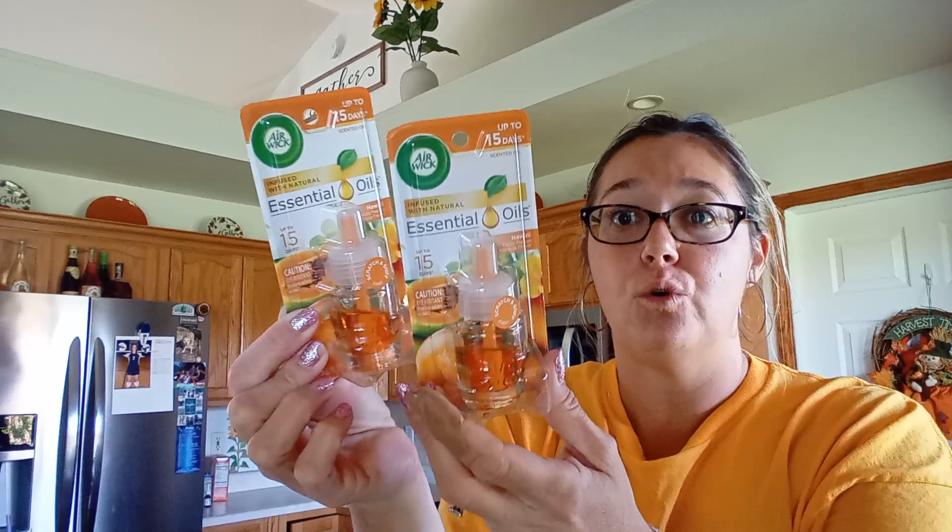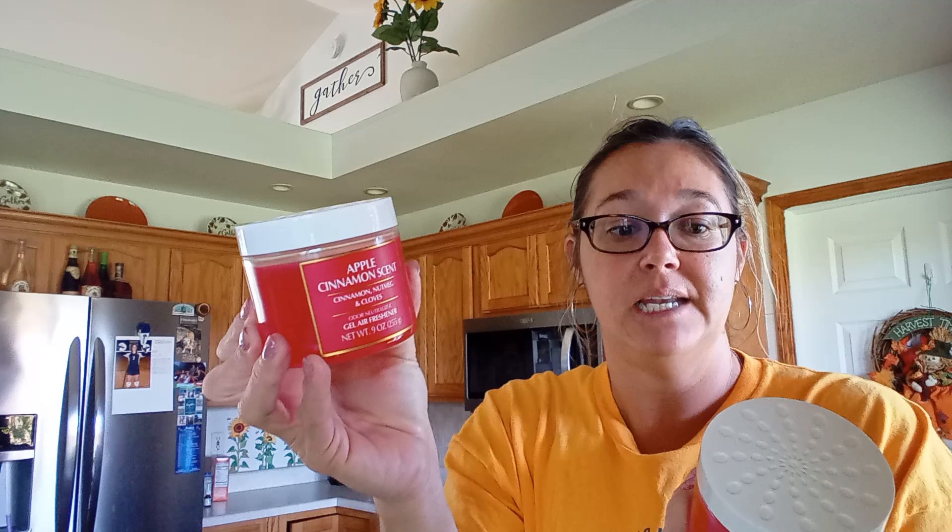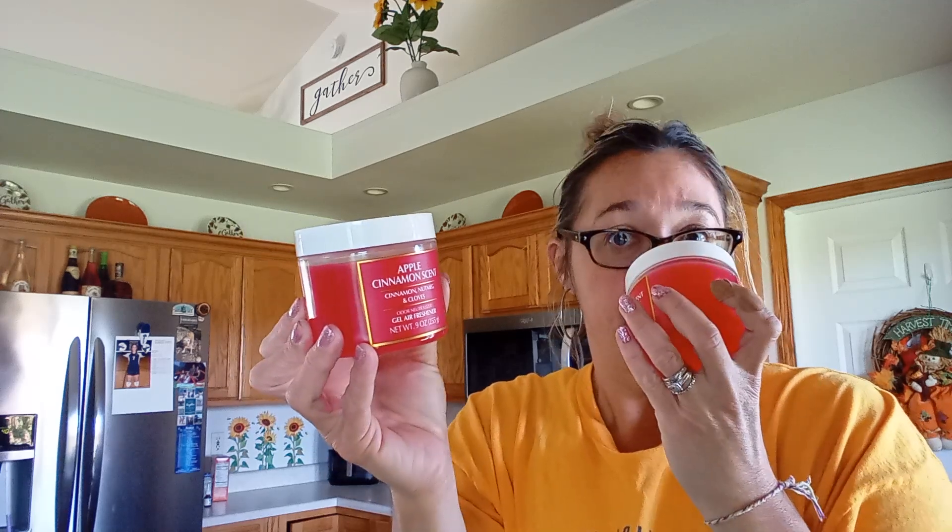I got some Airwick refills. I got the scent Hawaiian this time — I normally get pink papaya and vanilla or lavender. I got four of these; they're orange and they match my fall decor. I also got these apple cinnamon scent ones with cinnamon, nutmeg, and cloves for the camper. They were $1.25 and it smells really good — I could smell it through the seal.